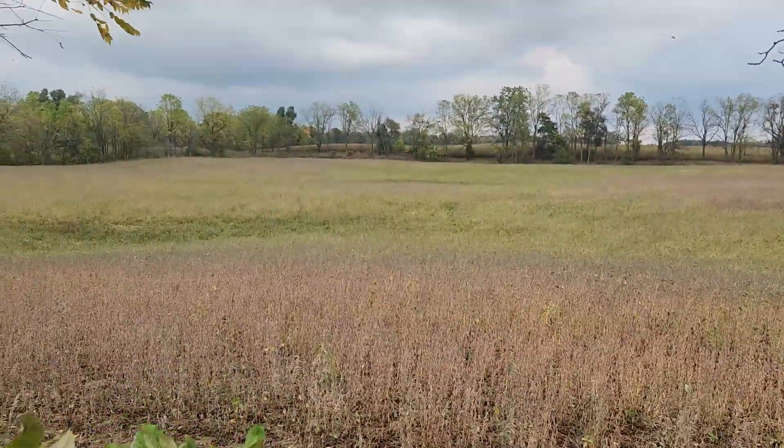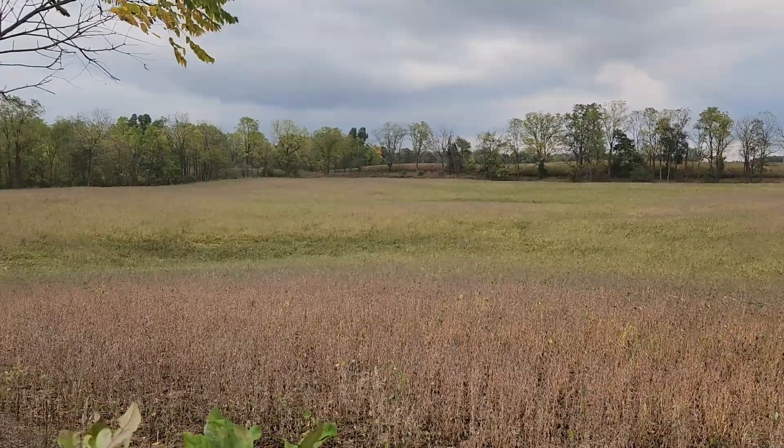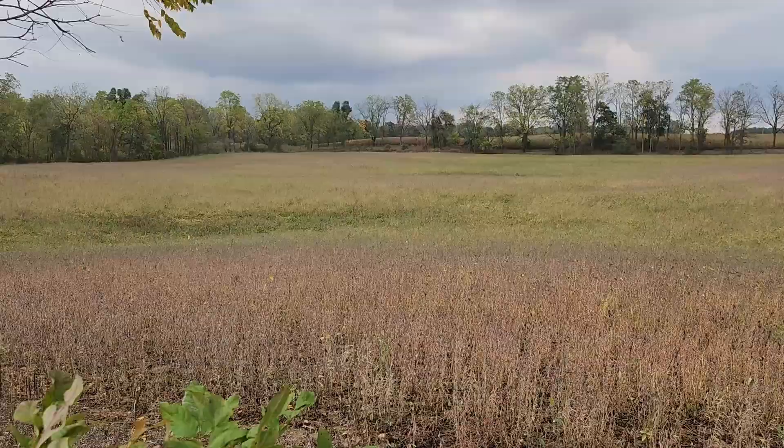I think I'll walk over to my stand and at least check it out. I haven't been up in a while — time to go check her out. Just walk across this field over that way and check it out.